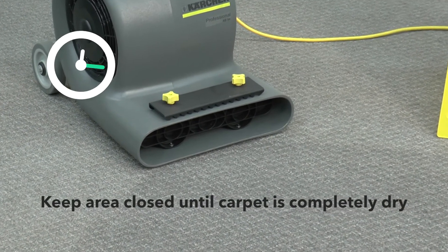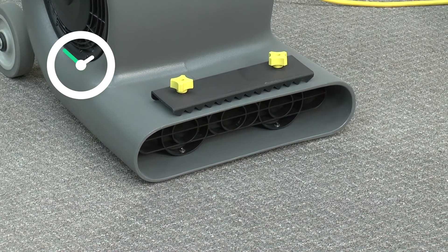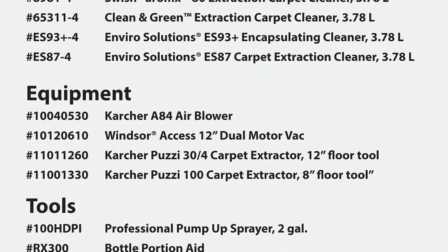The drying process can be accelerated by using a blower — this prevents wicking and prevents mold growth. Keep the area closed until the carpet is completely dry before returning to service. We have a wide variety of traditional and ECP certified products to choose from. To get the best results and return on investment, simply place your order for the following products today.